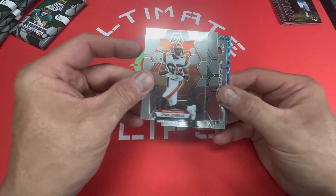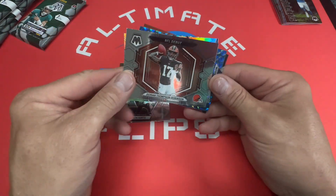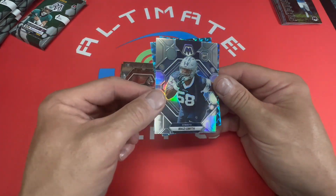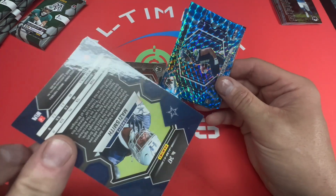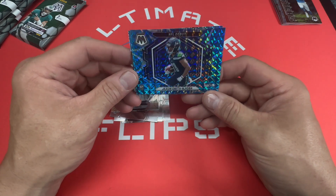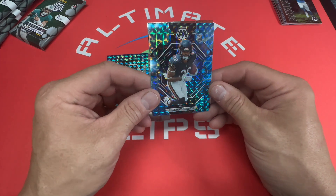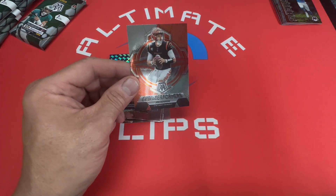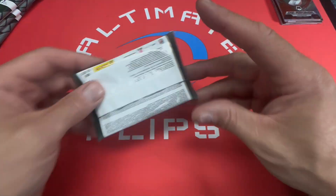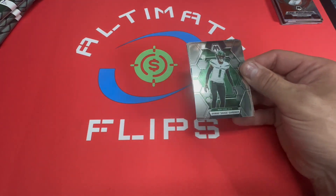Pack two: Chad Johnson, Jalen Hurts, Dorian Thompson Robinson NFL debut, silver, Mozzie Smith, Lazard Smith blue reactive, JSN, another one — Sean Johnson rookie card the Bears — and Epic Performers Joe Burrow. Nothing spectacular; JSN may be the best one so far, the reactive blue. Nice to hit an autograph in this box.